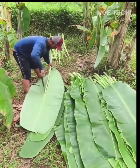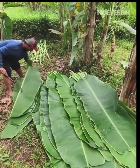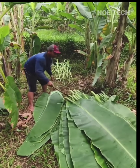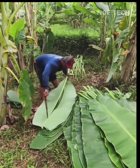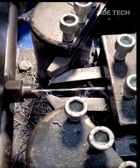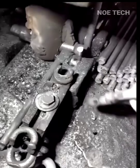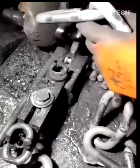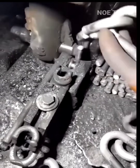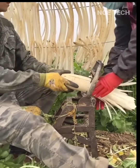Skilled workers are separating banana leaves from their stalks, which are usually used to wrap traditional foods in Southeast Asia. A simple tool greatly speeds up the process of making salted radish.